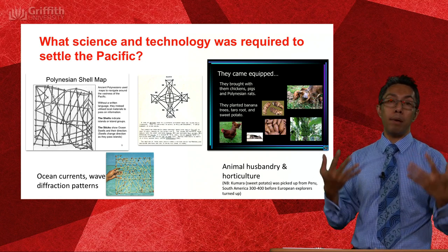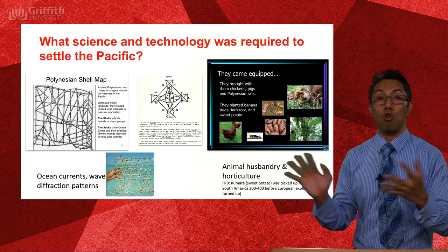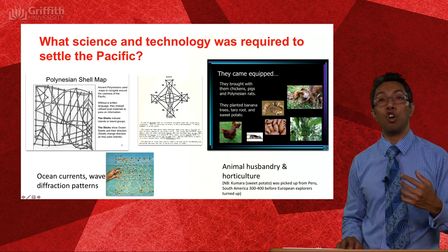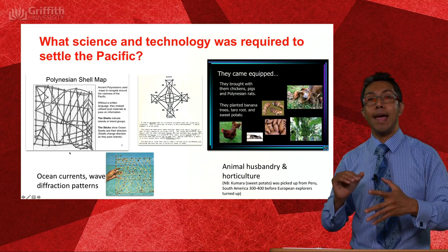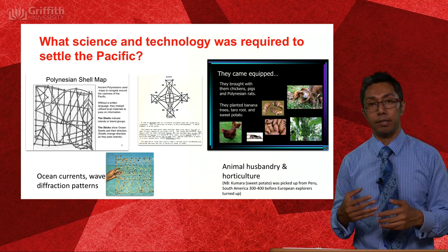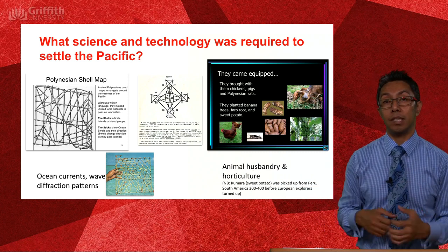Remember, Polynesians and also Indigenous Australians didn't have systems of writing — every single bit of knowledge had to be memorised, because there were no books and no written language. Polynesian shell maps were one way navigators used to teach trainee navigators how to identify islands. Islands are represented as shells, but also those islands in relation to prevailing ocean currents — how waves hitting a particular island would bend and refract out to sea, so you could identify your position.